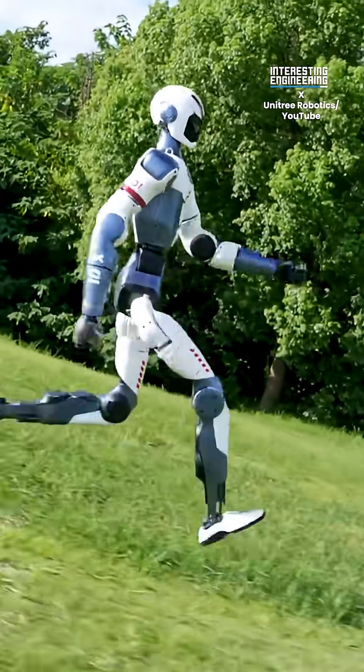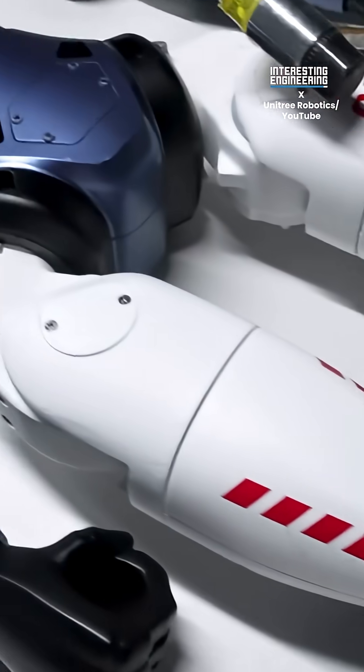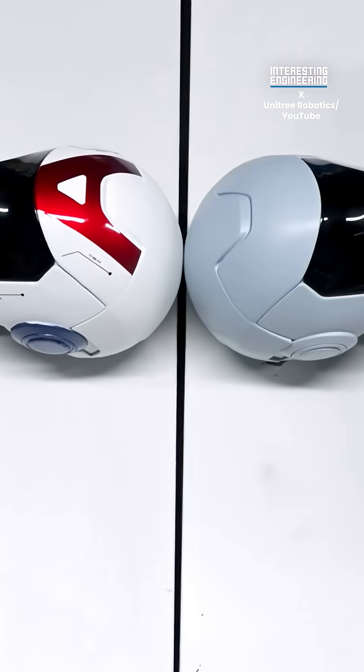From classrooms to hospitals to homes, the R1 isn't just a prototype. It's a glimpse of humanoids stepping off the stage and into daily life.